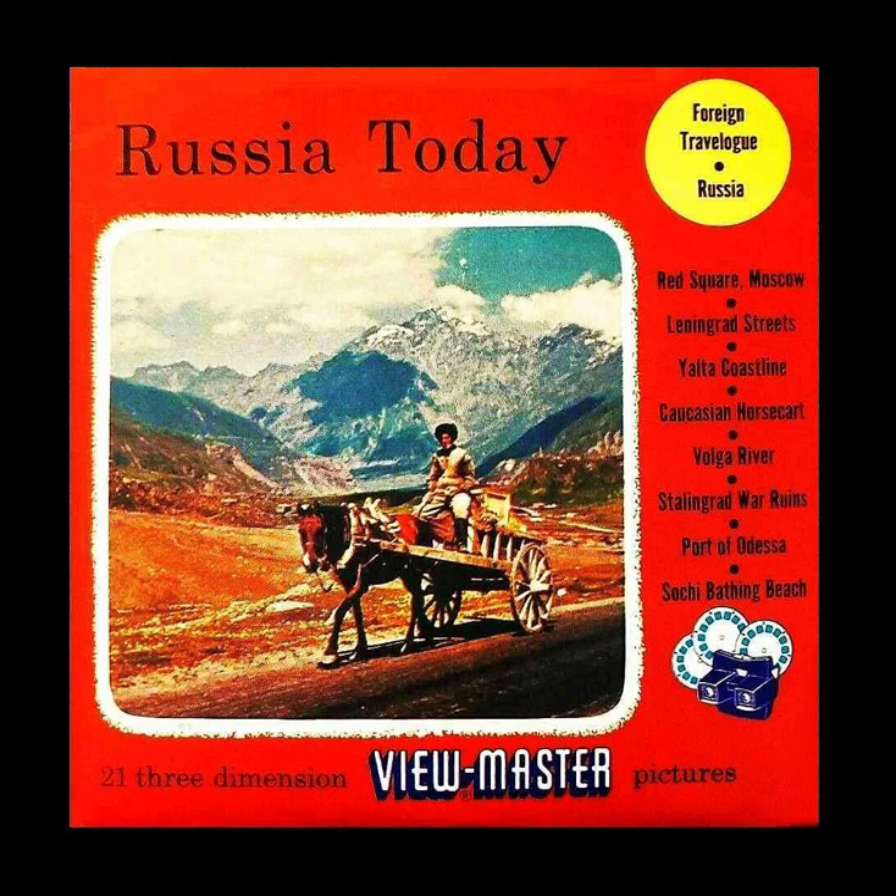Picture 2: Nevsky Prospekt, Leningrad's Main Street.